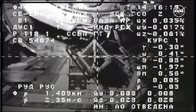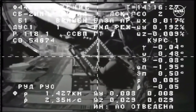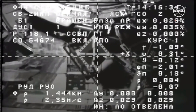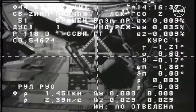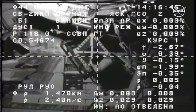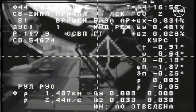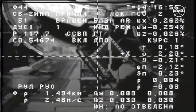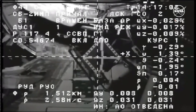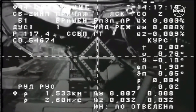Range 5, rate 0.4. The vehicle is now less than 5 meters away from the space station. Range 3, station keeping. Copy, stand by for report on station keeping confirmed.